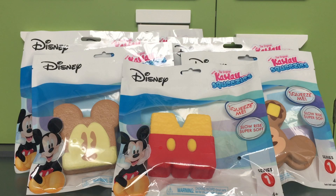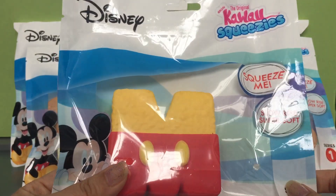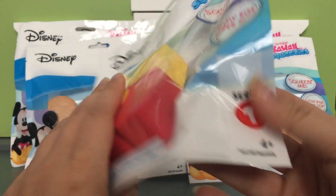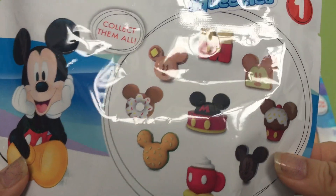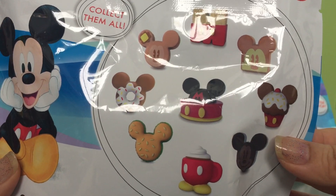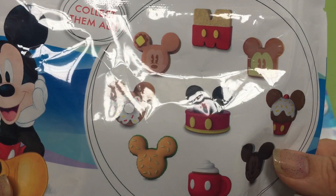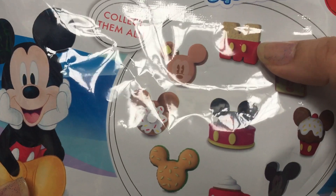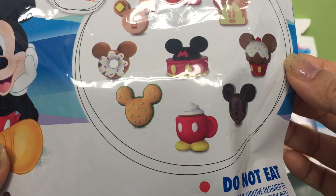Hey guys, today we're opening Disney Kawaii Squeezies. These are from Claire's and they're all Mickey Mouse. We were able to get these on sale when Claire's had their buy-three-get-three-free sale. Let's take a look at all the ones you can collect — these are series one, and it looks like there are nine different ones. We have six, including this one, and I'm not quite sure what it is — is it fries? But they're super cute.